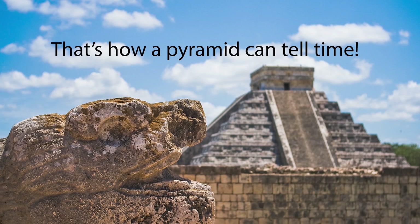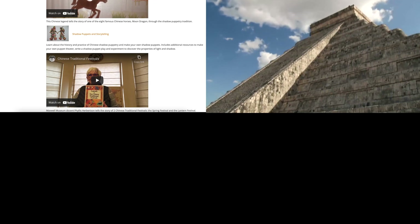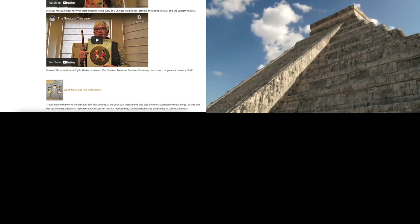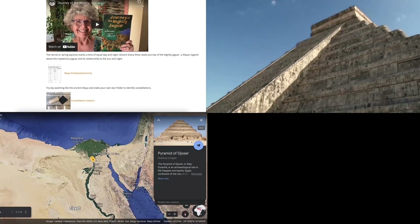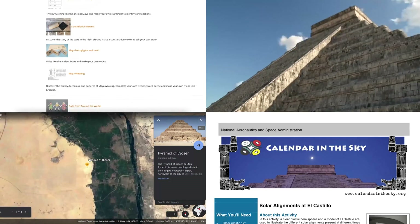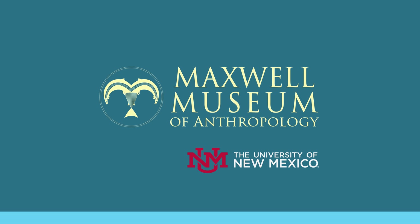And that's how a pyramid can tell time. Please visit the links in the description box to visit our website for more information and activities on the Maya, to watch a video of the descent of Kukulkan at Chichen Itza, to explore pyramids around the world with our Google Earth tour, and for the instructions for making and using the model shown in this presentation. Thank you.